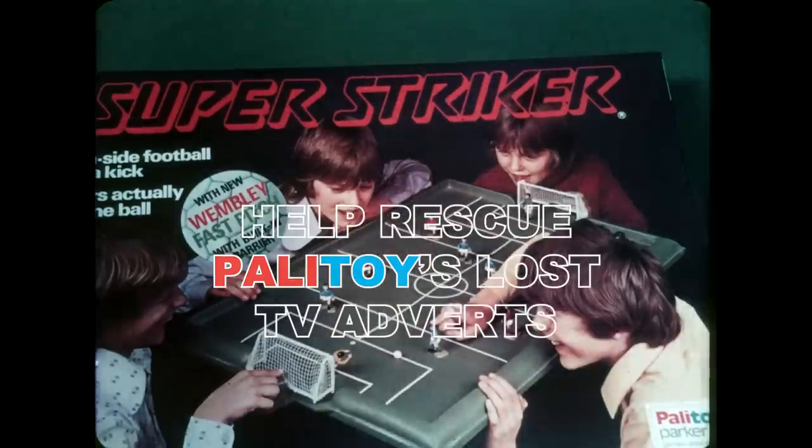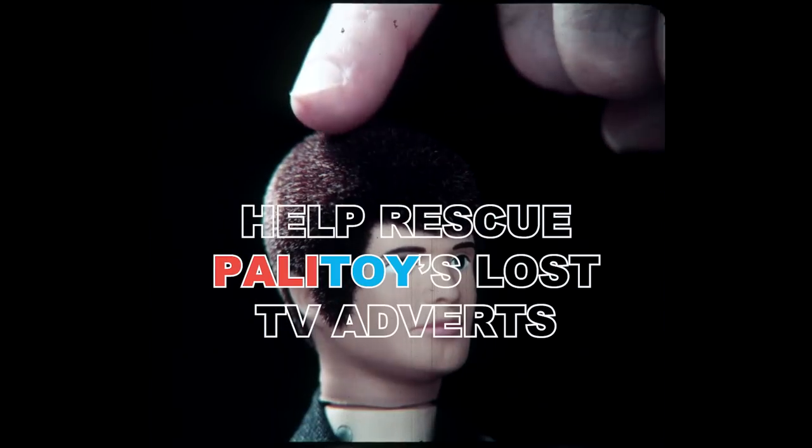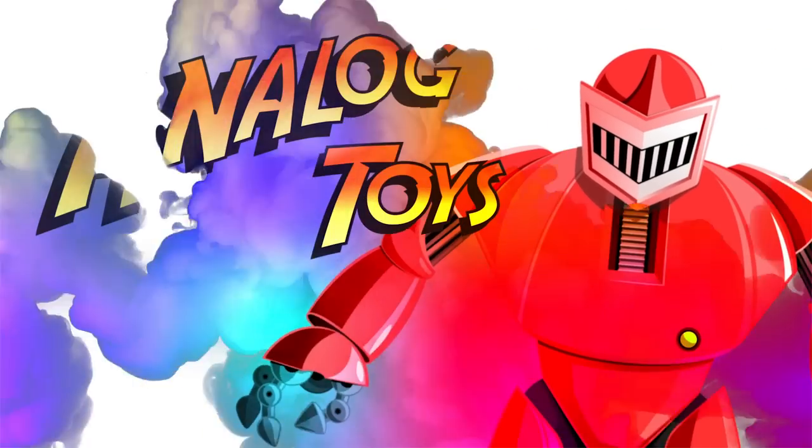Nothing quite piques my interest more than when I come across a vintage toy TV advert that I've never seen before, especially when the toy in question was produced by the legendary British toy company Palatoy. And I'm here today to talk to you about a very unique opportunity for us to come together, pool our resources and help rescue more than 100 lost Palatoy television advertisements. Stay tuned — come with me, toy fans.